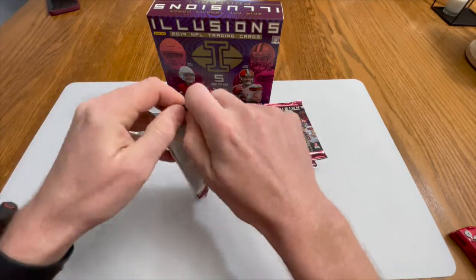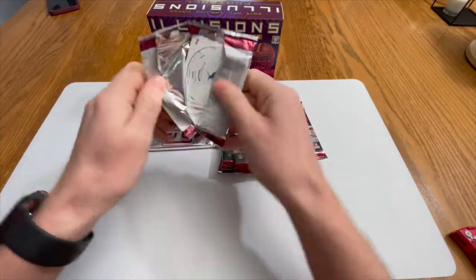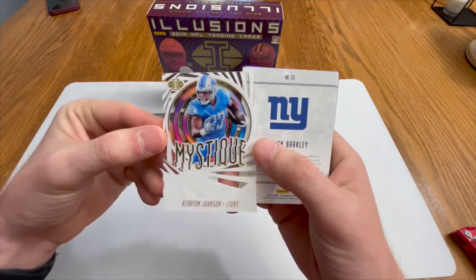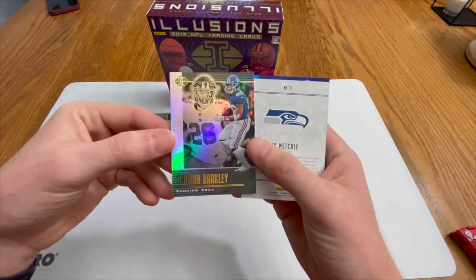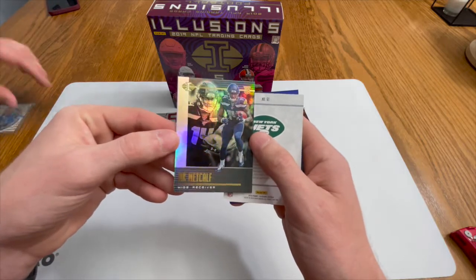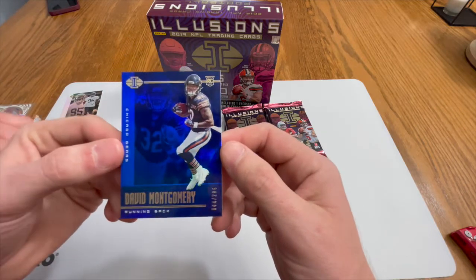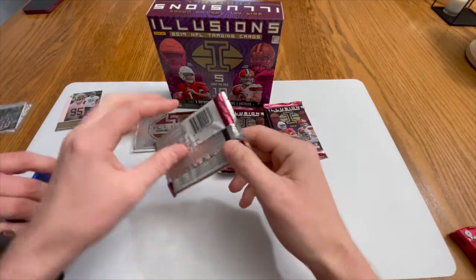Kind of excited — first time opening a hobby box and these packs are really holding on. Let's see what we got: a Carry On Johnson, a nice little acetate card, and a Saquon Barkley. Will he return as a beast next year? We don't know. A DK Metcalf rookie card — let's go! Also a Quinnen Williams and a David Montgomery, 44 of 299 in a blue parallel. Not a bad first pack.